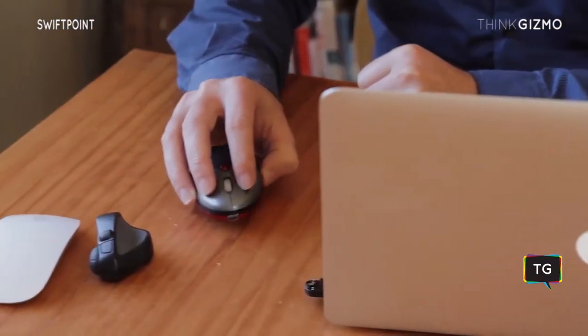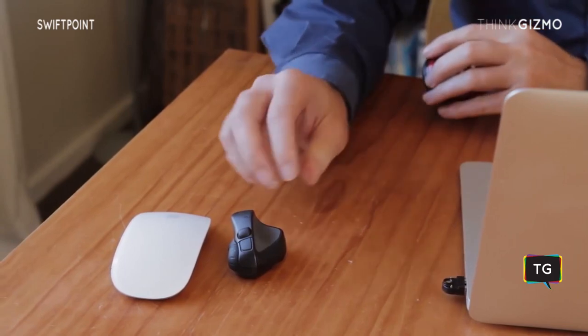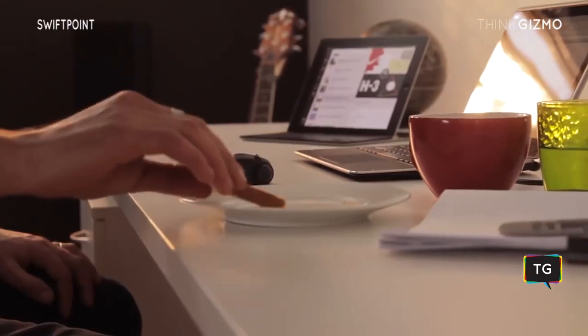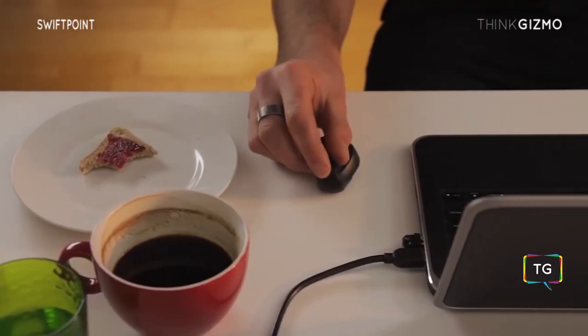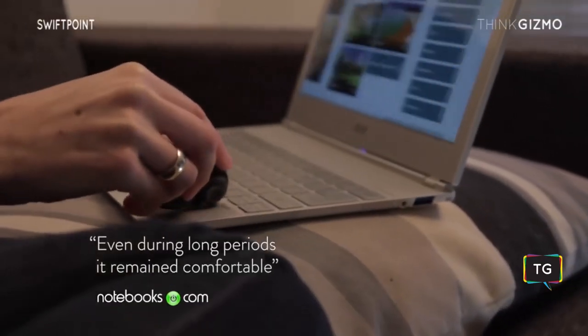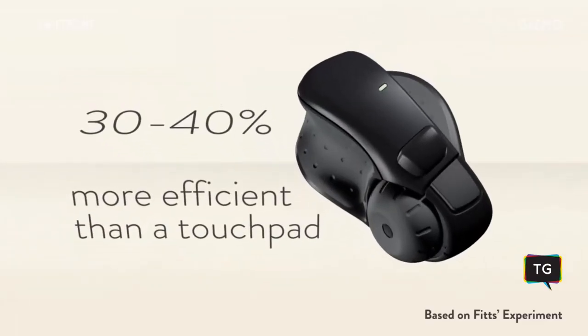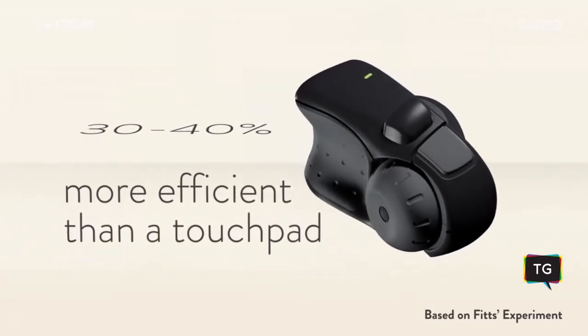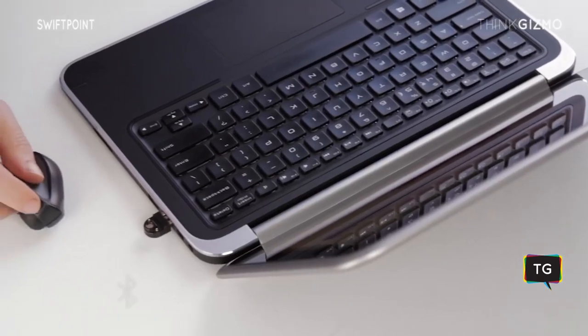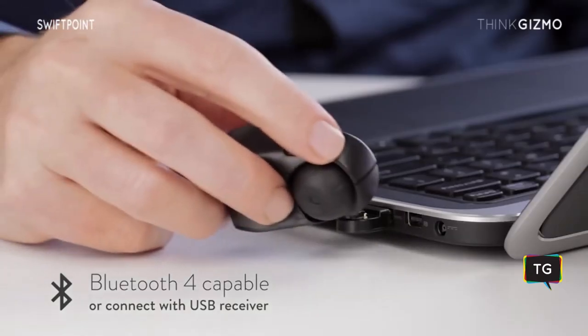With other small mobile mice, you need to use a claw grip, which soon causes cramping in your fingers. The GT has an ergonomic pen-like grip that is comfortable in anyone's hands, large or small. It's 30-40% more efficient and more accurate than a touchpad. You can connect via Bluetooth 4 or the USB receiver, which also charges the mouse.